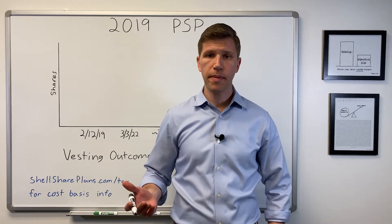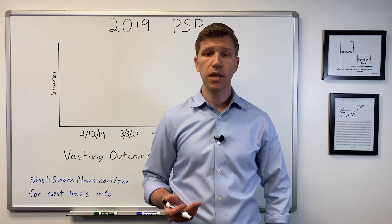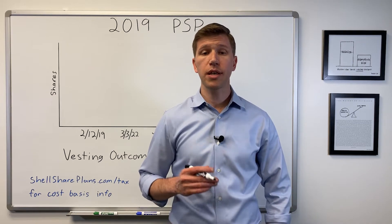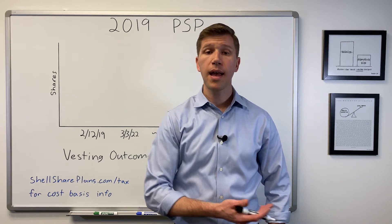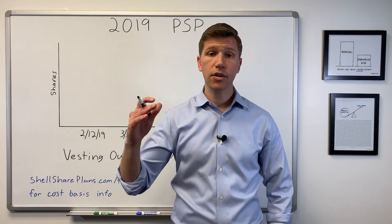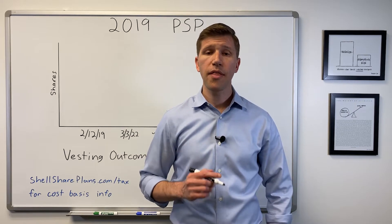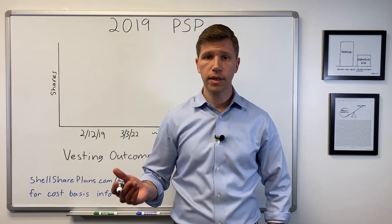First, let's cover the basics. Performance share plans, or PSPs, are awarded to a subset of employees each year during individual performance reviews. The percentage of employees that receive them and the amount of shares they receive are both dependent on, and increase with, job grade. They are a conditional award with vesting subject to company performance over the next three years.